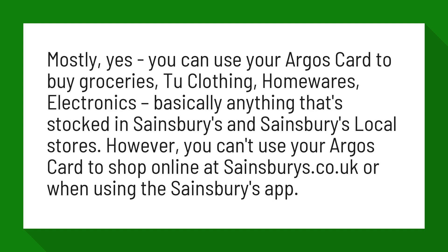However, you can't use your Argos card to shop online at sainsbury's.co.uk or when using the Sainsbury's app.